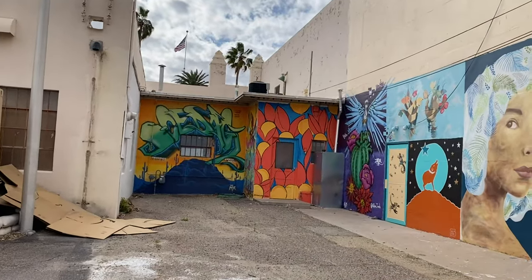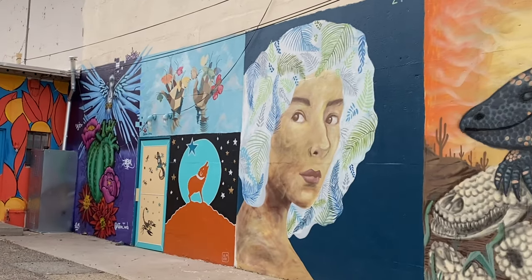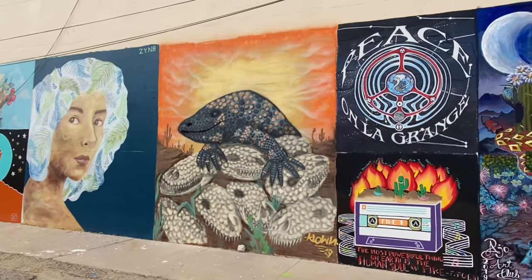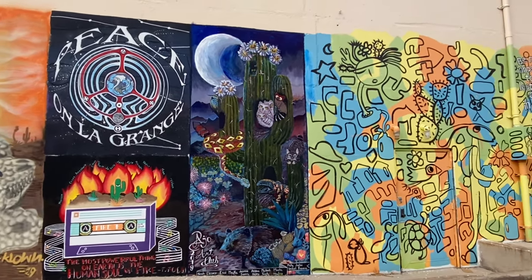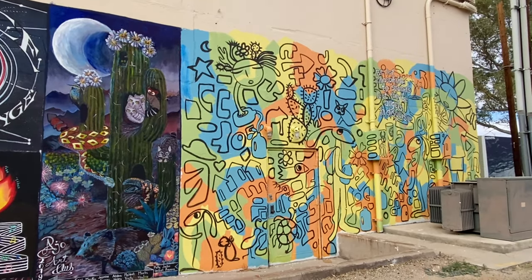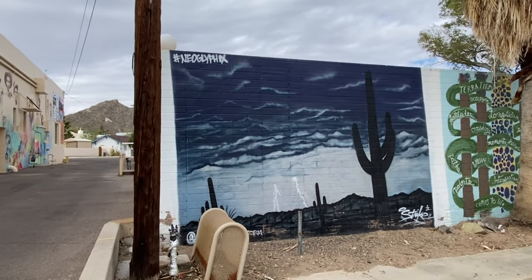There's literally artwork all over. This is the back side of where the post office is, actually. There are some incredible artists. Hear the birds singing?